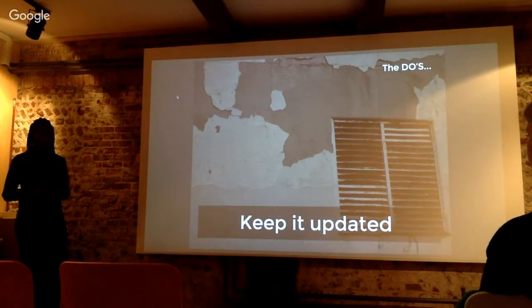Keep updated. Add new work. At the same time, look at old work and maybe move it if it might be relevant to your portfolio as well.